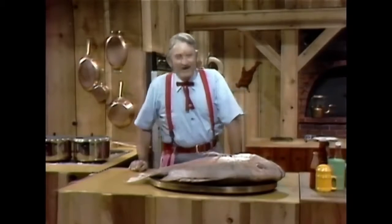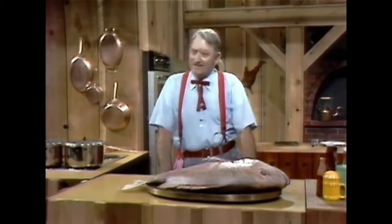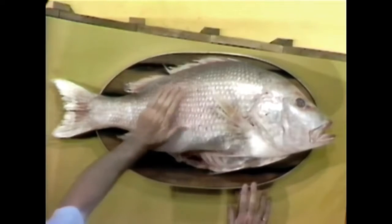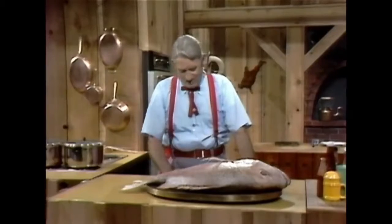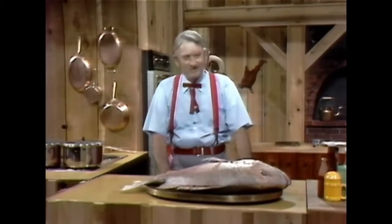How y'all are? I'm glad for you to see me, I guarantee. Isn't that a beauty? Isn't that a beautiful red snapper? Hello there, boy. Isn't that a beautiful red snapper? I guarantee that's a fine wine.